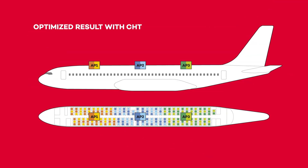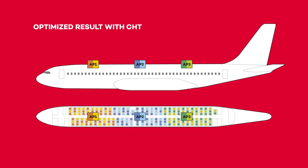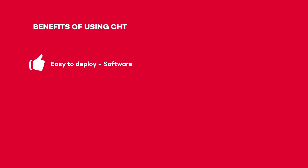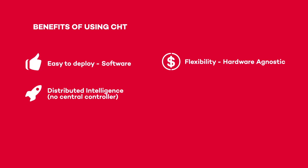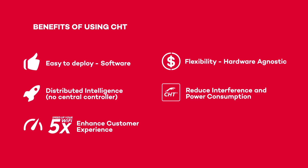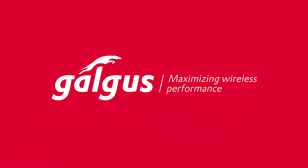As a result, CHT creates a self-configured and self-optimized network that can deliver the best performance for every connected user. CHT is easy-to-deploy embedded software that lets you decide the best hardware for your project. Enjoy distributed intelligence with no central controller while reducing power consumption and enhancing customer experience. Galgus — maximizing wireless performance.